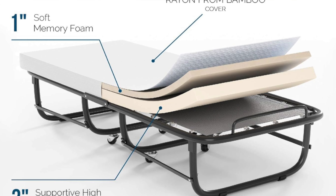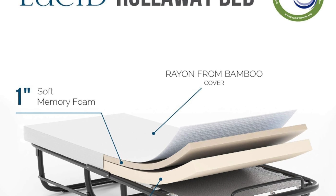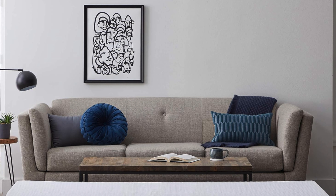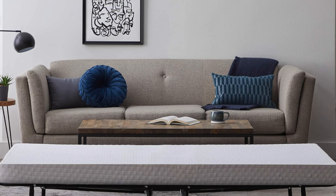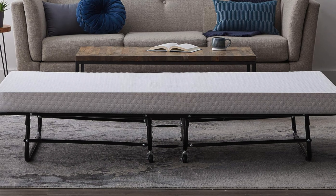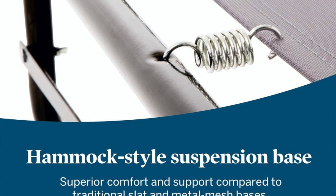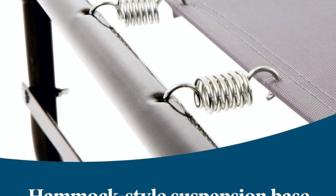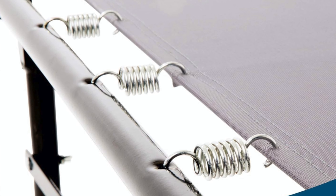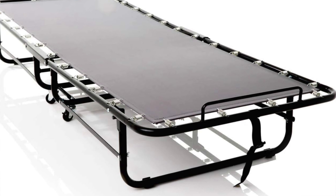Key features: available in multiple sizes, because guests come in all shapes and levels of inconvenience. Medium firm feel that's perfect for any sleeping position. Comes with a 4-inch memory foam mattress, which is like sleeping on a cloud if clouds came with wheels and folded into the corner of your garage. Steel frame with springs for extra support — so sturdy it could probably hold your emotional baggage. And wheels for easy transport, making it smoother to move than your ex trying to slide back into your DMs.